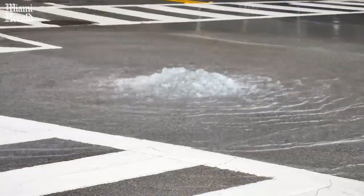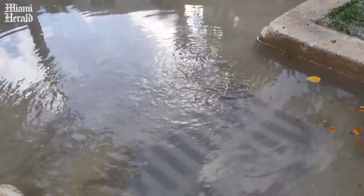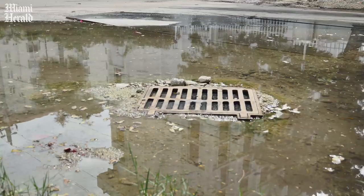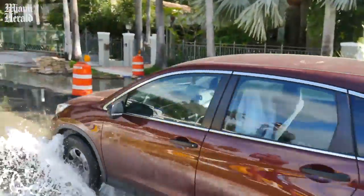If we see salty water and no direct connection to the bay, then the source of that salt water may be a stormwater pipe that's conveying water from the bay. We're trying to improve the information that we have about tidal flooding so that we can help drive the decision making and policy making.